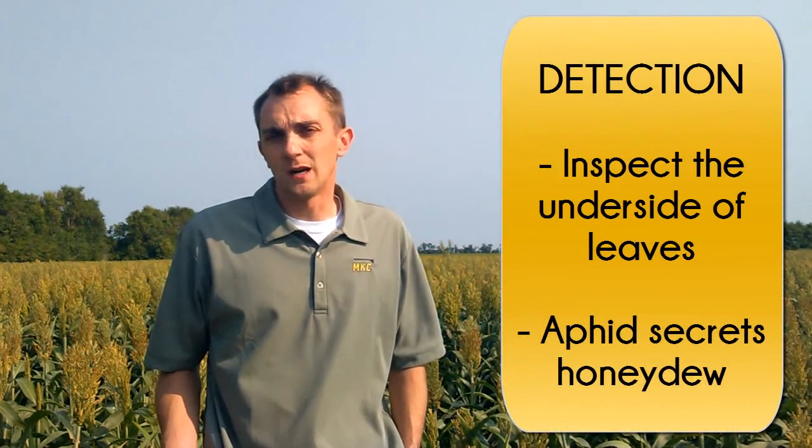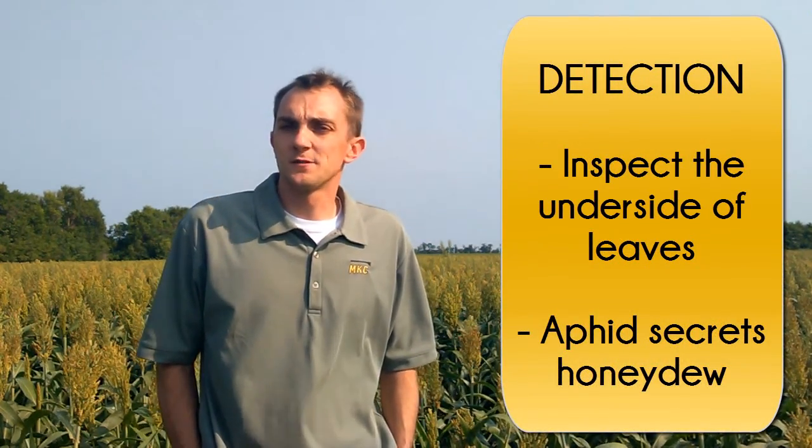This aphid is light green in color. It's defined by its dark tailpipes and its dark legs, so pretty easy to identify once you do see it. You're going to want to go out in your fields and scout by pulling some leaves off and looking on those leaves, sometimes on the bottom of the leaves. That's where they're going to be at.